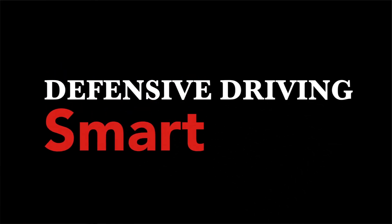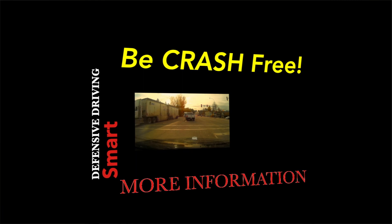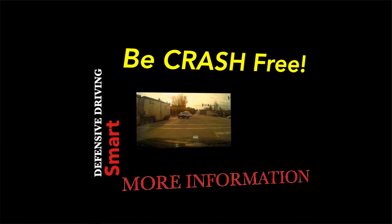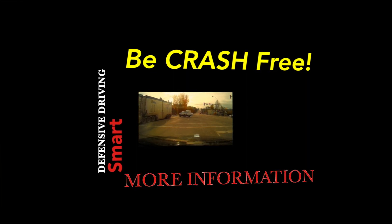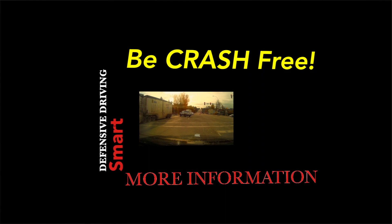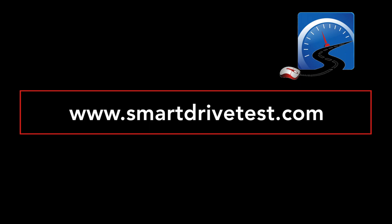Head over to the Smart Drive Test website and pick up Defensive Driving Smart. It's a course for new drivers and veteran drivers that want to remain crash free. It's a two-hour course that will help you understand the dangers on the roadway, how to protect yourself, and give you strategies and information about how to put skills and abilities in place that will keep you crash free. Head over to SmartDriveTest.com and pick up that course. Look down in the description for the coupon and you get 30% off. I'm Rick with Smart Drive Test — thanks very much for watching. Good luck on your road test. And remember, pick the best answer, not necessarily the right answer. Have a great day. Bye now.